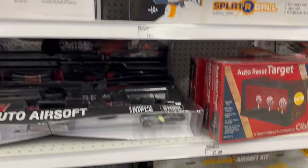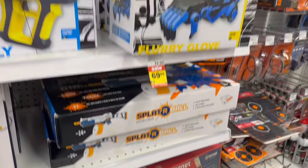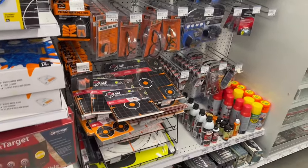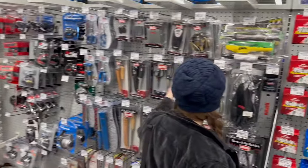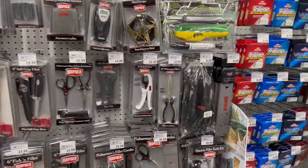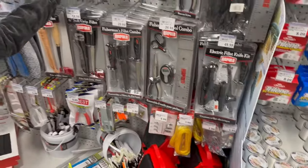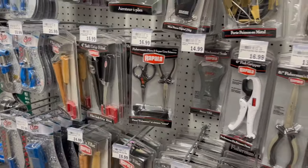Over here there's some fisherman type knives. This stuff's no fun — it's like fishing knives. Just filet knives. We do have fishermen in our audience though.